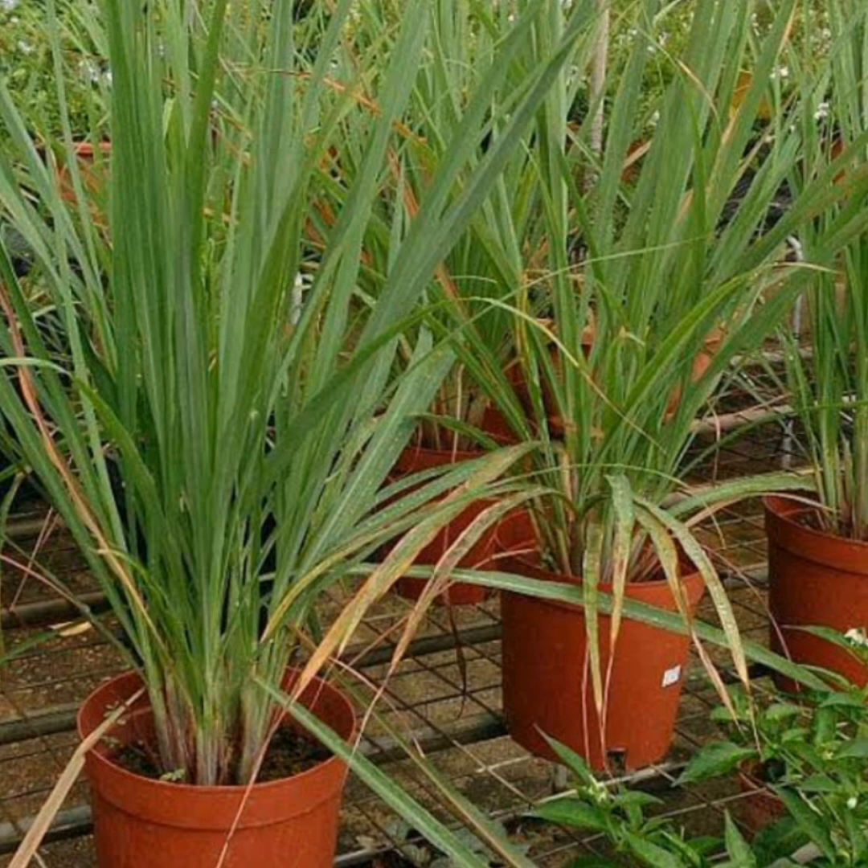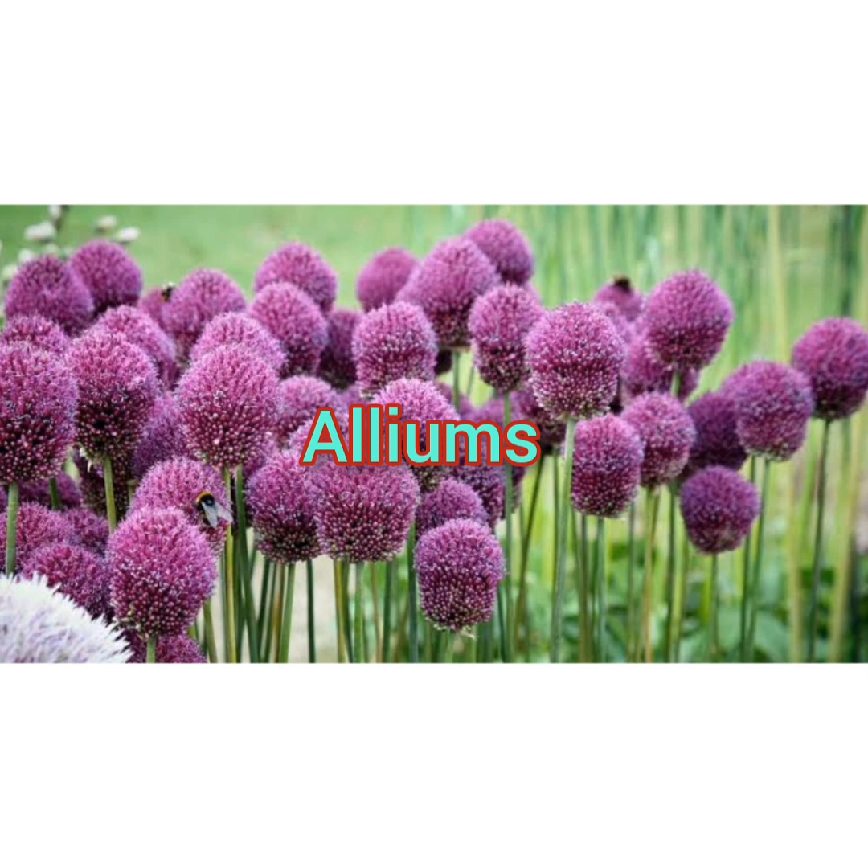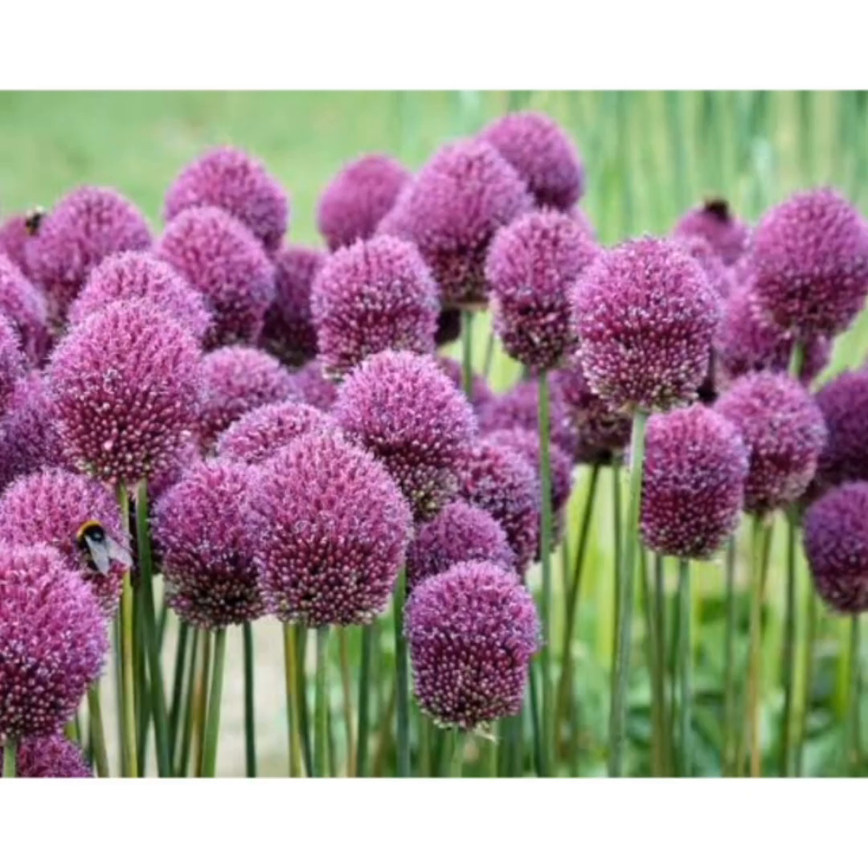The next one is alliums. This member of the onion family is known for tall spikes that produce gigantic balls of purple flowers. Alliums are one of the best defenses against a variety of pests, including cabbage worms, aphids, carrot flies, and slugs, as they dislike the smell.